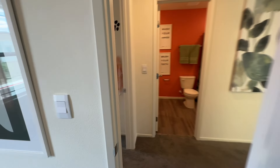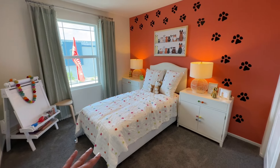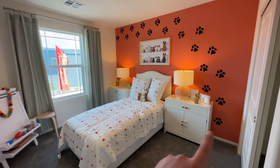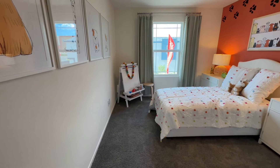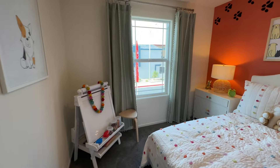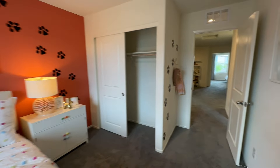Coming over here, we get to bedroom number two. A full-size bed would fit. You could probably get a little nightstand and a desk — maybe nightstand on one side, desk on the other. If you were to put a dresser in here, it wouldn't be so bad with just a full-size bed, but if you start getting a bigger bed it will get a little tighter. Same closet — these are just mirrored image rooms.